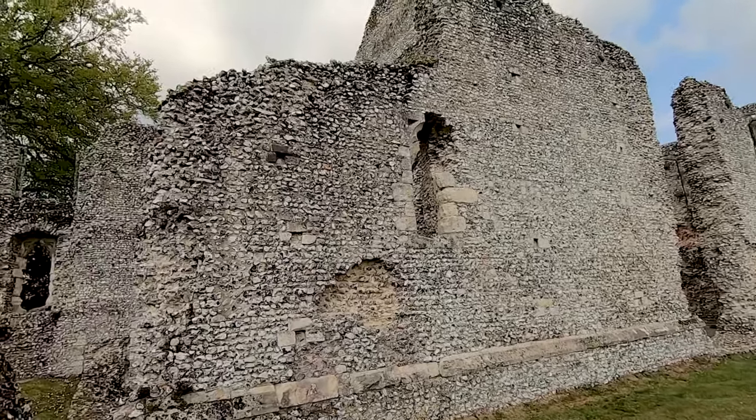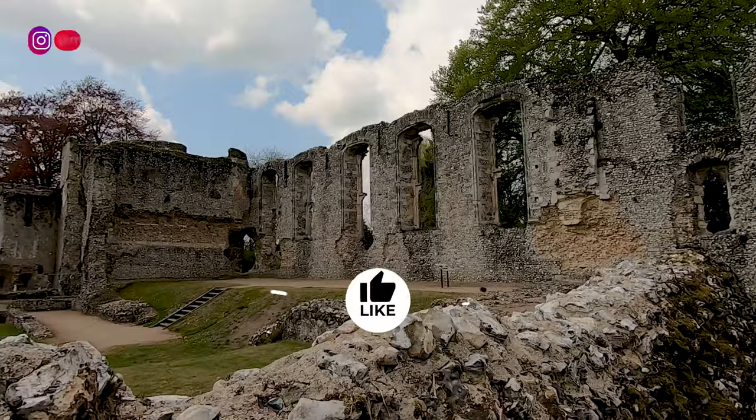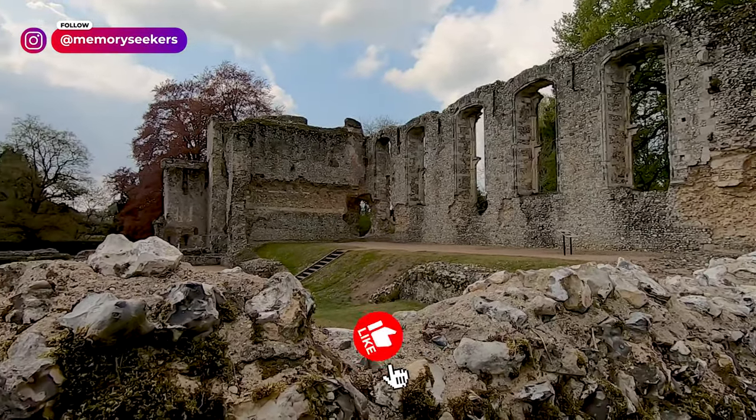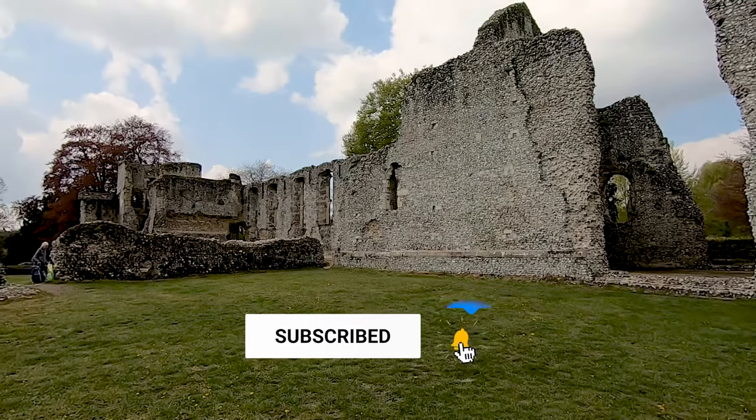You can see more English Heritage properties, including Stonehenge, on our channel. We're also members of the National Trust, so there are plenty of videos on that too. I hope you enjoyed this short video and we'll see you again next time.